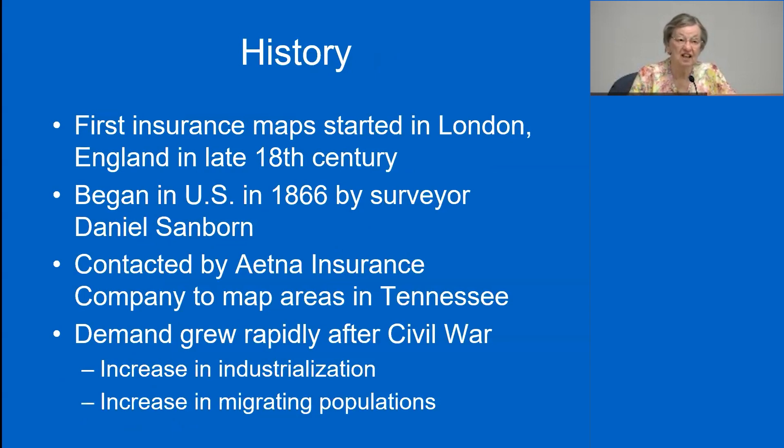London was famous for its fires and was the first to develop fire insurance and draw fire insurance maps, as early as the late 18th century. The Sanborn Company was started by a surveyor named Daniel Sanborn in 1866. He was contracted by the Aetna Insurance Company to draw maps of certain areas of Tennessee, and that's how his business got started. He was not the only fire insurance map maker, but during the Civil War era, with rapid expansion of population and industrialization, the demand for these maps grew.